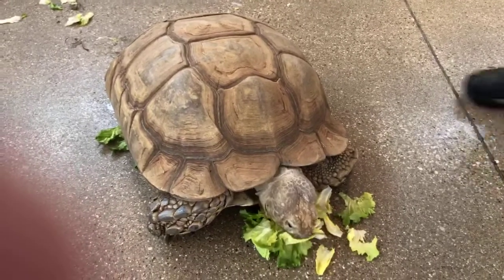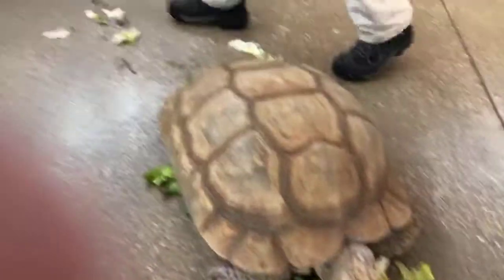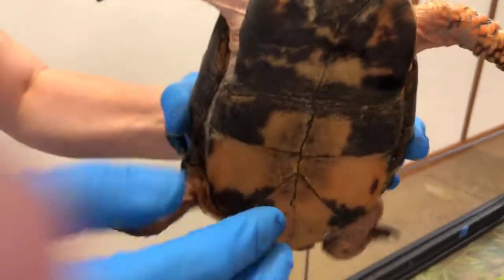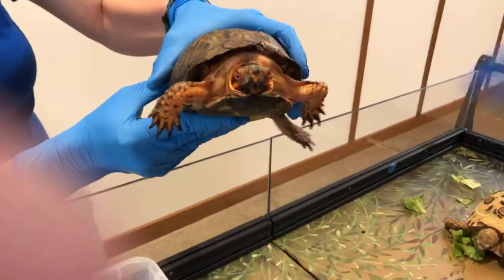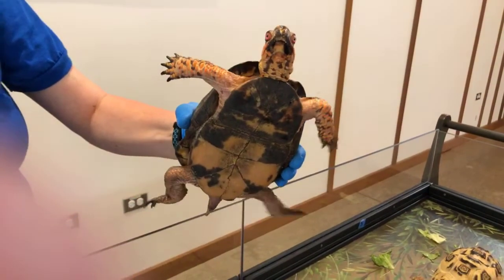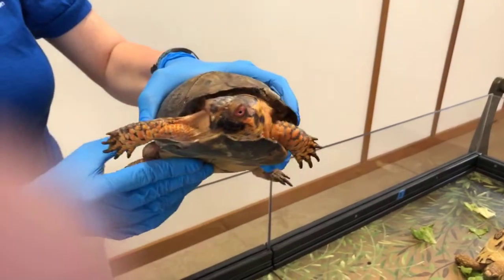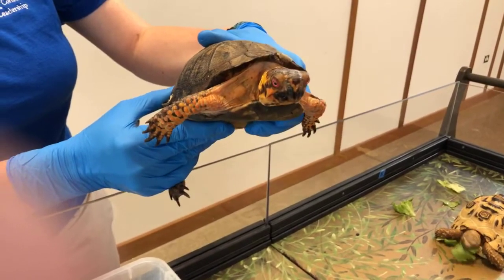Can any of them tuck their heads totally into their shell? They can pull their heads pretty far in. But the neat thing about the box turtle — the reason why they're called the box turtle — is that on the plastron they have a hinge. When he gets nervous he can pull his arms and head inside and that portion closes up over the top, so he shuts like a box. While it doesn't snap shut hard, if they close on a predator's foot or something they can close really tight — it's very hard to get them to open again.